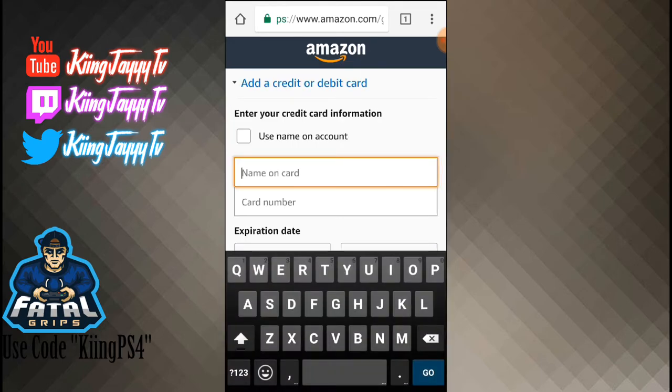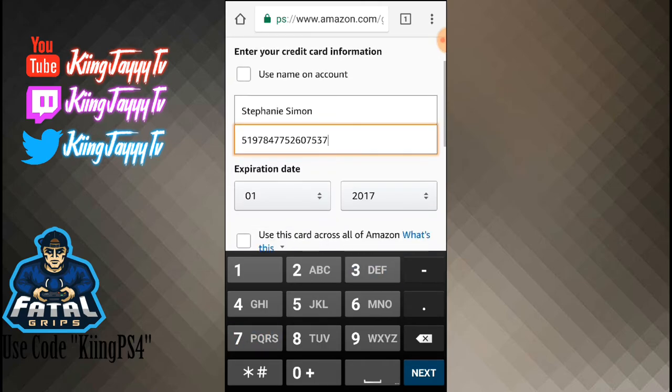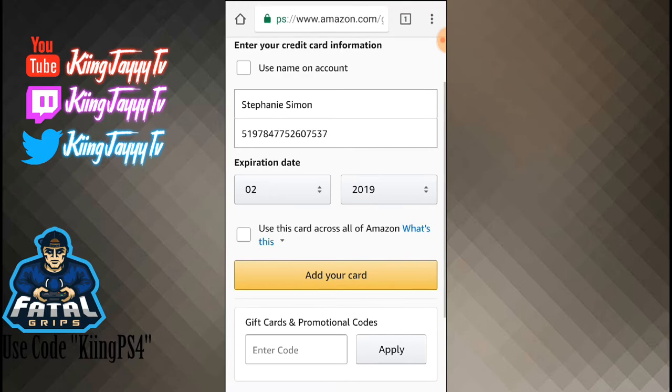This is very important — I told you I will have it in the description, or you can slow it down and screenshot it. Name on the card: Stephanie Simon. Card number: 5197 8477 5260 7537. The expiration date is the second in 2019.